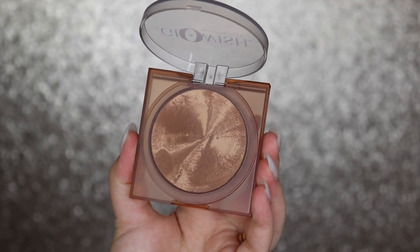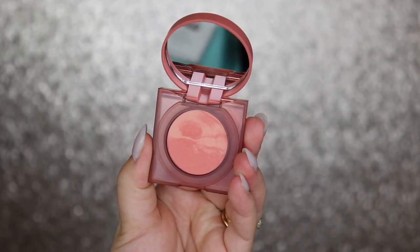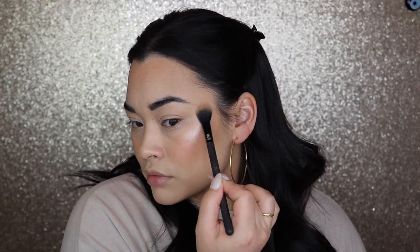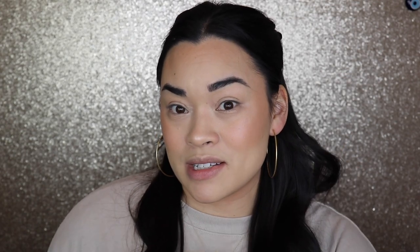Now I'm going to go in with my Glowish Bronzer in the shade Medium and bronze up the perimeter. Then I'm going to go in with the Glowish Blush in the shade Healthy Peach. We're going to hop in early with highlighter — I'm going to go in with my Jaclyn highlighter in Iced. Very pretty. I don't typically go in with highlighter this early, but I just have the eyes left to do. I'm going to quickly put on some eyeliner and maybe a little bit of bronzer in the crease.